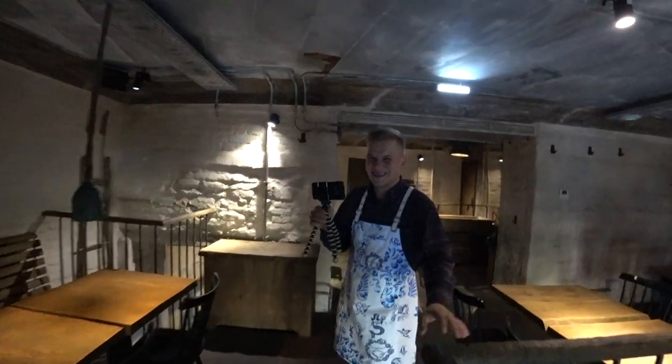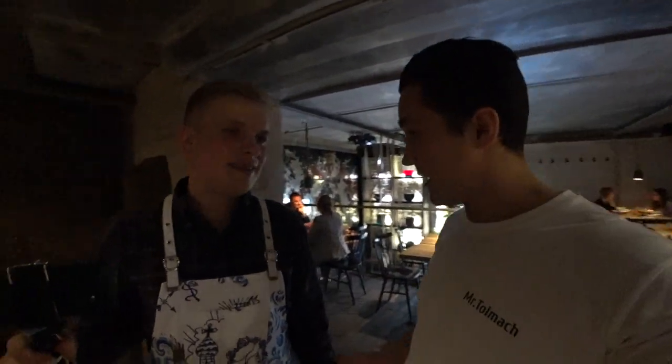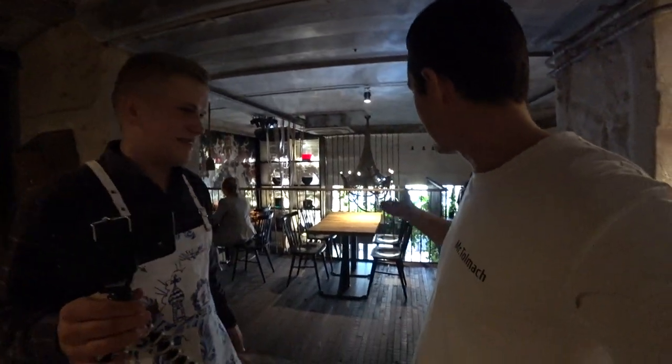Gena is also a blogger! Ladies and gentlemen, it was Smoribrod bar with Gena — really delicious cuisine, I strongly recommend. See you soon, bye!